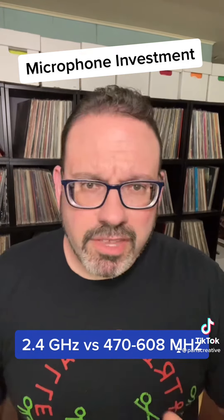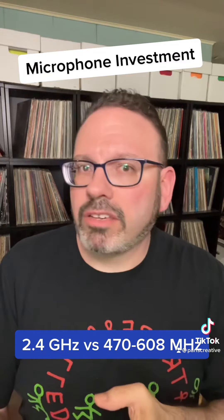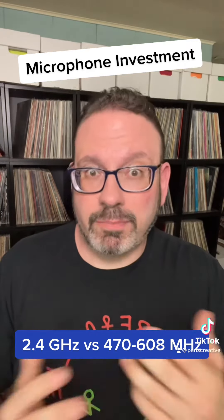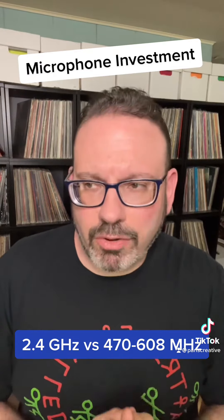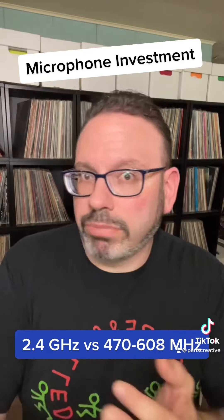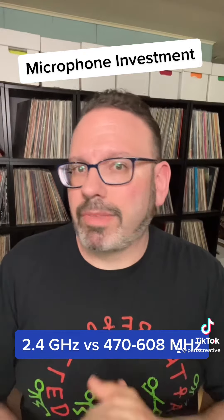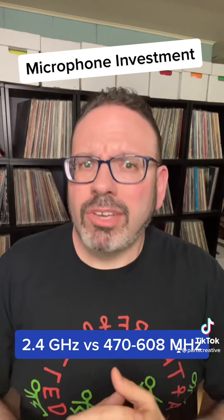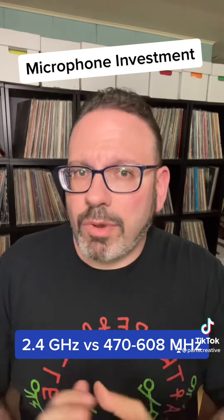One of the first things to caution about is people recommending 2.4 gigahertz microphones. Sennheiser, Audio Technica, Rode, Sony — there are great brands that make units in this spectrum, but I'd personally stay away from it unless you're doing something like karaoke. There's just too much risk: microwaves, cell phones, Bluetooth, security systems — a lot of things operate on 2.4 GHz that could cause too many headaches in a critical environment.